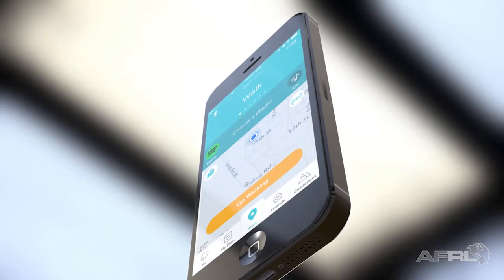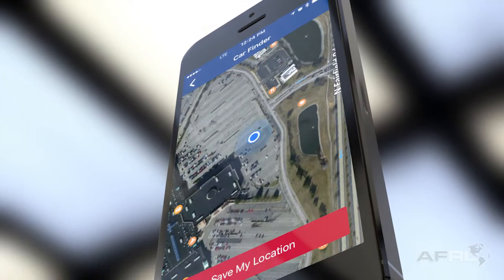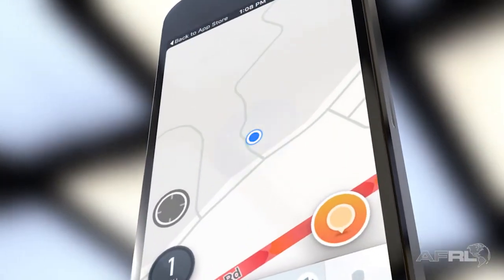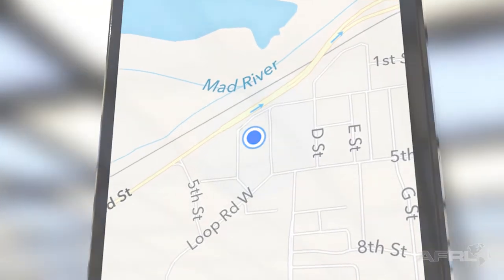The blue dot — that simple location indicator — began with the launch of the first artificial satellite. Its creation was driven by the Cold War. Its development is the result of Army, Navy, and Air Force cooperation.